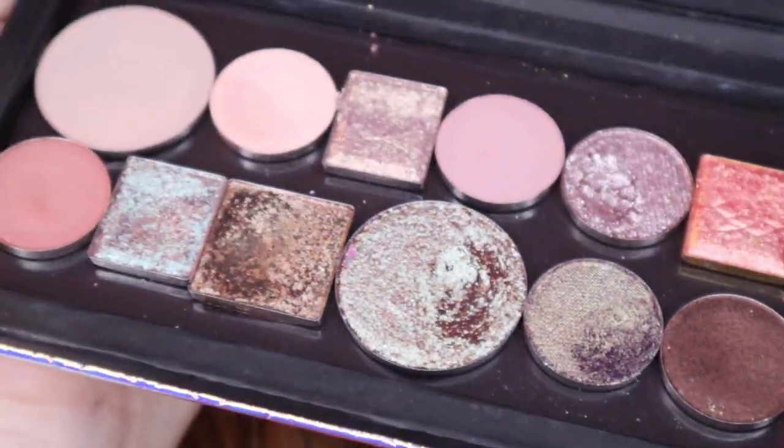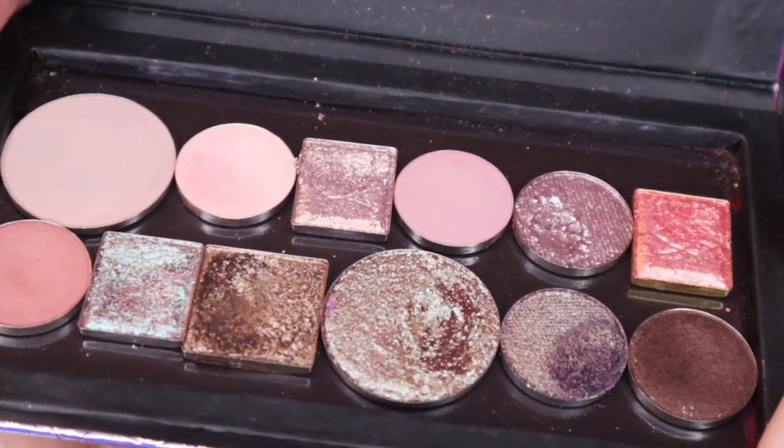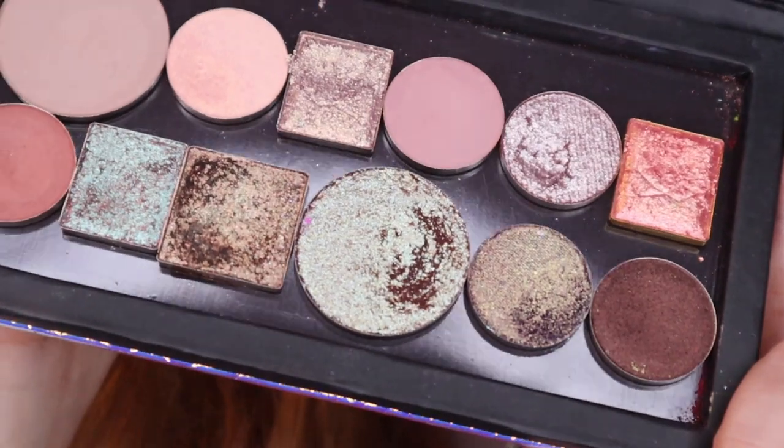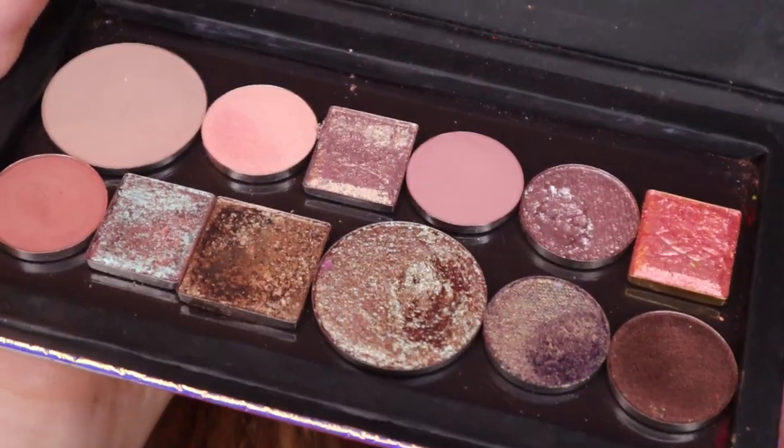I put on a little bit of my Anastasia eye primer, as I do. I'm a little torn about how to use this palette — it's so gorgeous, but realistically if I was using this I would probably choose one shimmer, maybe two, to wear all over my lid. But because I'm filming it I want to do more than that. The pressure to do something fun when you're showing it off.